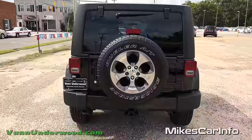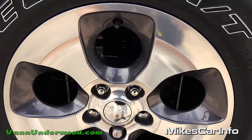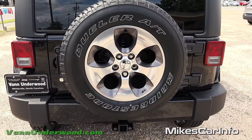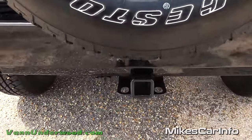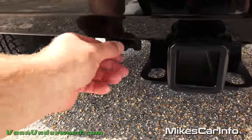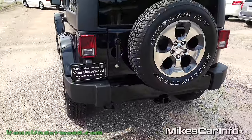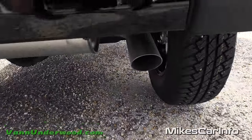We have the classic spare tire mounted on the back of the vehicle. With the Sahara, you get a really sweet spare - it's the exact same wheel and tire as the rest of the vehicle. Some people actually rotate this tire in with their regular tire rotation. This vehicle also has a trailer tow package with a plug for the wiring harness, and it can tow up to 3,500 pounds with the four-door version. You also have a tow hook and a single exhaust.